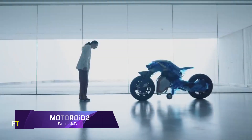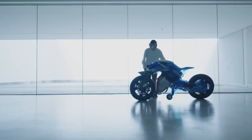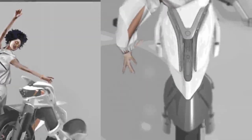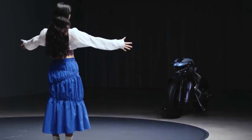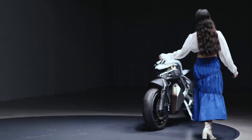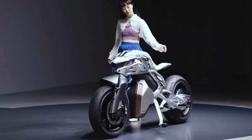Motoroid 2, a revolutionary concept motorcycle. The Yamaha Motoroid 2 challenges conventional wisdom about what is possible in the realm of human-machine interaction. The Motoroid 2 continues the tradition started by its forerunner by making the rider feel more like a companion and less like a passenger on a bike. Like a pet, this futuristic bike can identify its owner and react to their voice or movements thanks to its sophisticated robotics and clever technology.